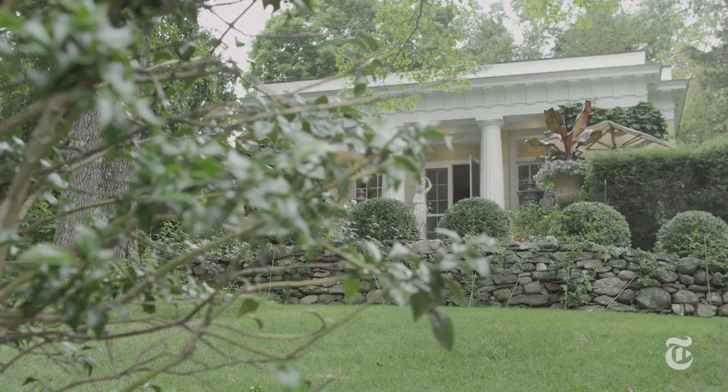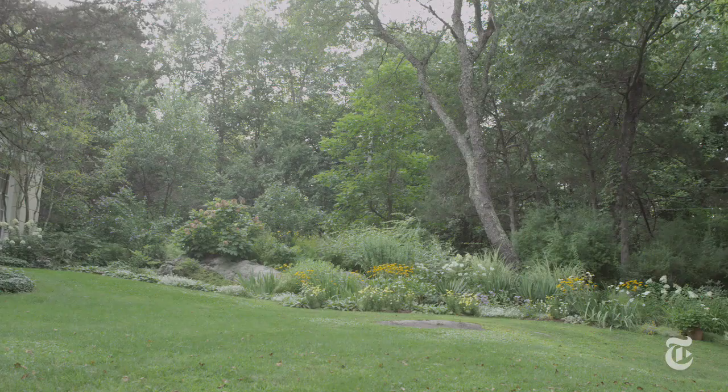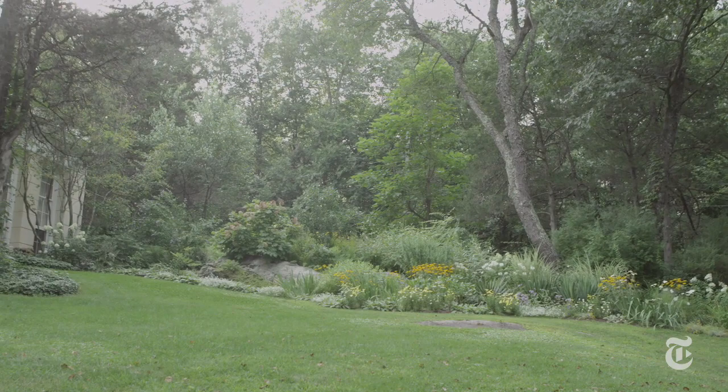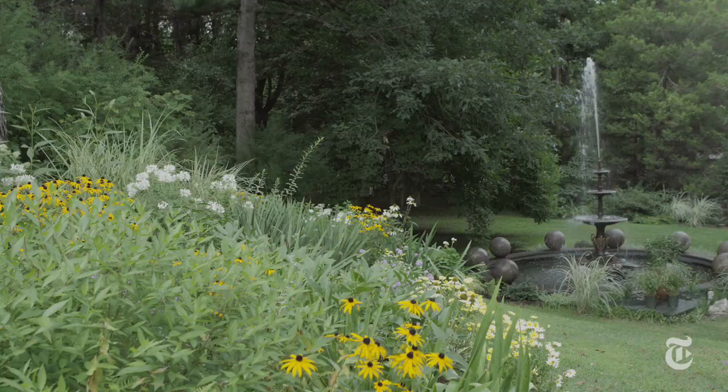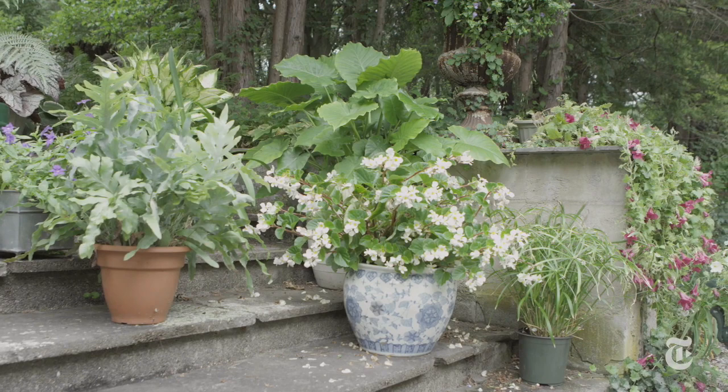I needed somewhere else to work, so I built this building. It's based on the Schinkel Pavilion in Berlin. And the garden around it, I think, is very stunning because it's not entirely like most gardens you see in America — it's sort of seemingly very spontaneous.